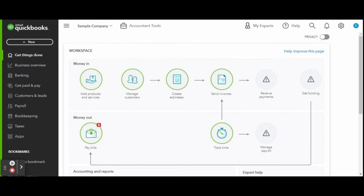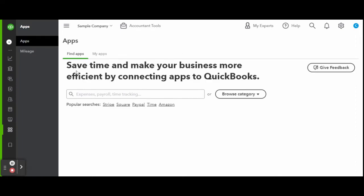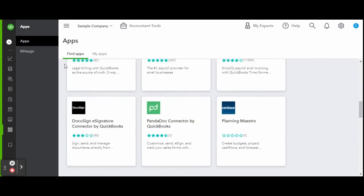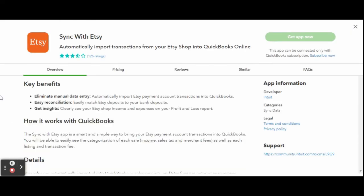First things first, head over to the apps tab on the left-hand side toolbar. Here is where you can find all of the third-party companies you can connect directly to QBO. Etsy Sync is free, so scroll down until you see the Etsy app logo. When you select the Etsy app, you can see all of the benefits of connecting to QBO, like automatically importing transaction data, matching Etsy sales with bank deposits, automatically categorizing shop fees, and getting clear reporting and shop insights.